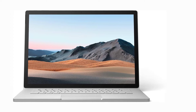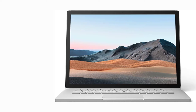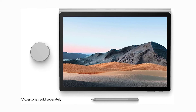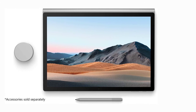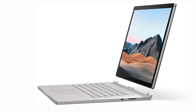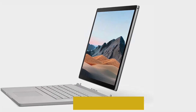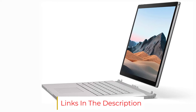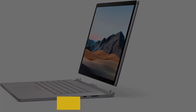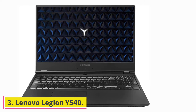Recommended configuration for Microsoft Surface Book 3: CPU Intel Core i7-1035G7, graphics NVIDIA GeForce GTX 1660, RAM 16GB, screen 15-inch 3240x2160 Ultra HD touch display, storage 256GB SSD, OS Windows 10, battery life 17 hours, weight 3.45 pounds.